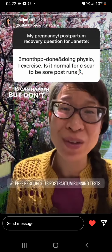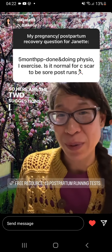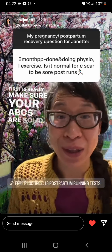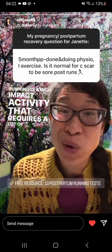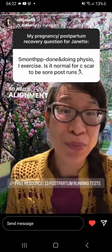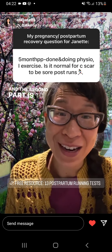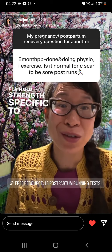This can happen, but don't let it be your new normal. Here are two suggestions: first, make sure your ABCs are solid. Running is a high-impact activity that requires a lot of core control. ABCs — alignment, breathing, core control — that's huge. The second part is to make sure you have plain old strength specific to running.